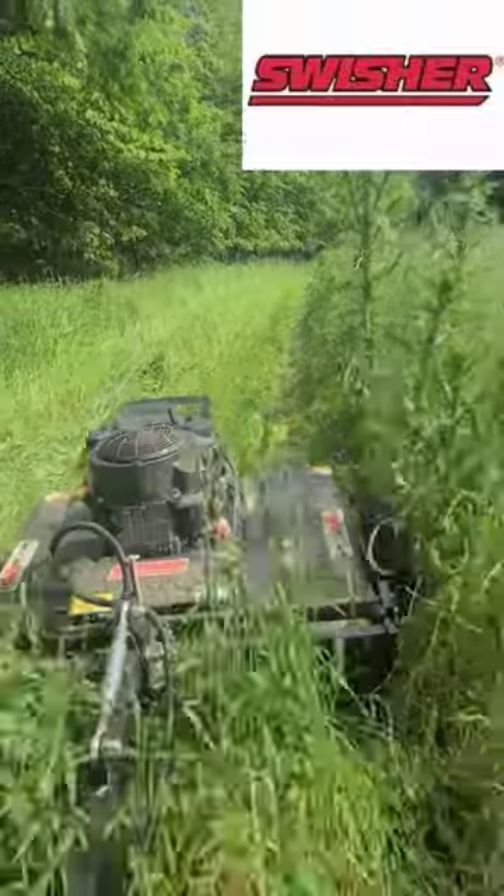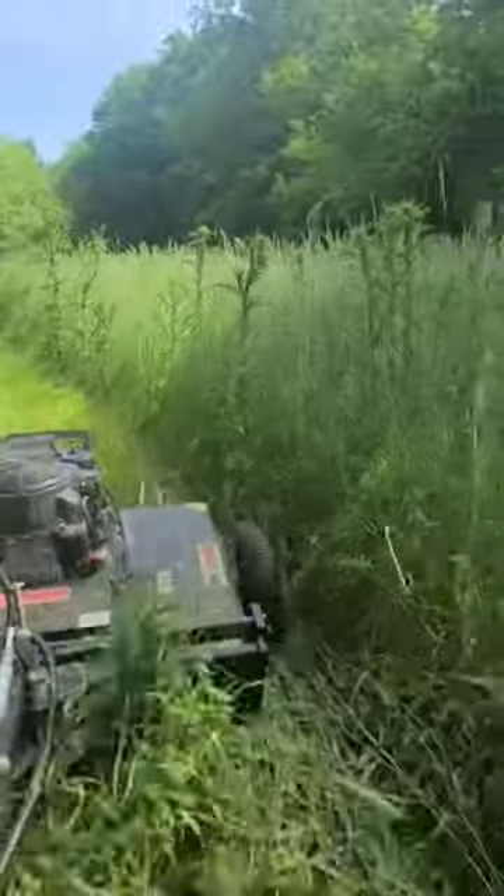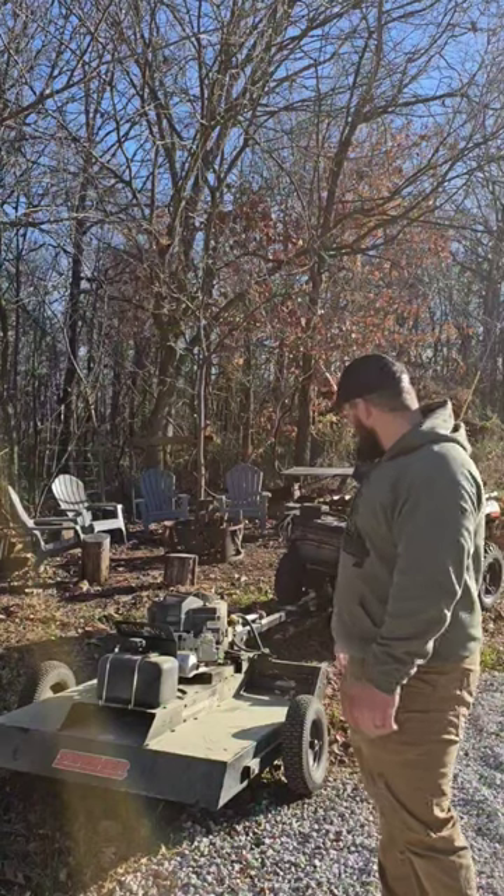Like I said, if your ATV or UTV can get through there, then this thing is going to mow it down right for you.